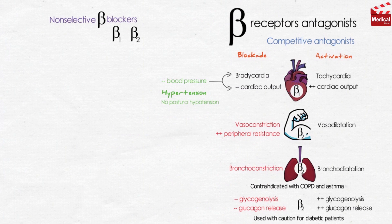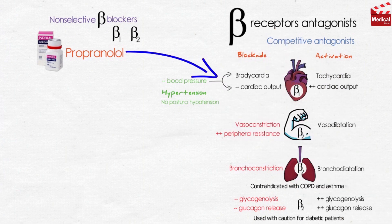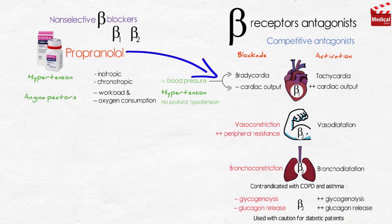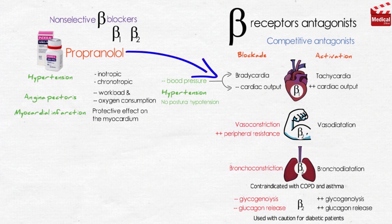The non-selective beta blockers act at both beta-1 and beta-2 receptors. Propranolol, by blocking beta-1 receptors in the heart, diminishes cardiac output with both negative inotropic and chronotropic effects, so it is used in the treatment of hypertension. Workload and oxygen consumption also decrease, making it useful in the treatment of angina pectoris. Propranolol and other beta blockers have a protective effect on the myocardium and can be used for myocardial infarction as prophylaxis and treatment.